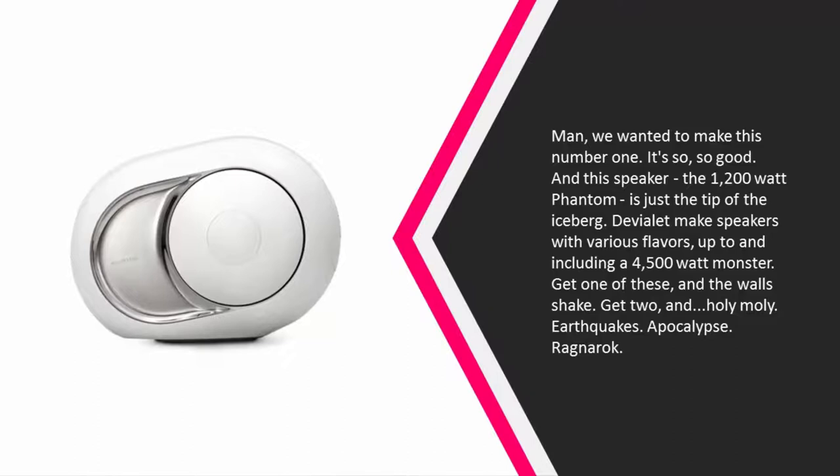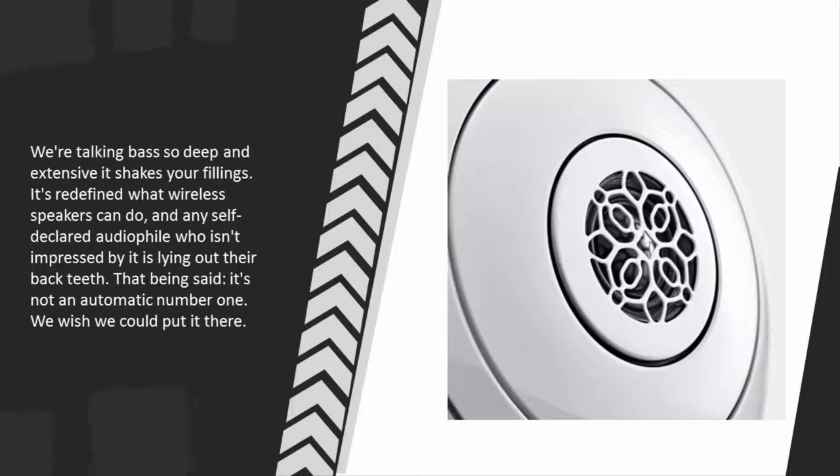Devialet makes speakers in various flavors, up to and including a 4500-watt monster. Get one and the walls shake; get two and — holy moly — we're talking bass so deep and extensive it shakes your fillings. It's redefined what wireless speakers can do, and any self-declared audiophile who isn't impressed by it is lying. That being said, it's not an automatic number one.